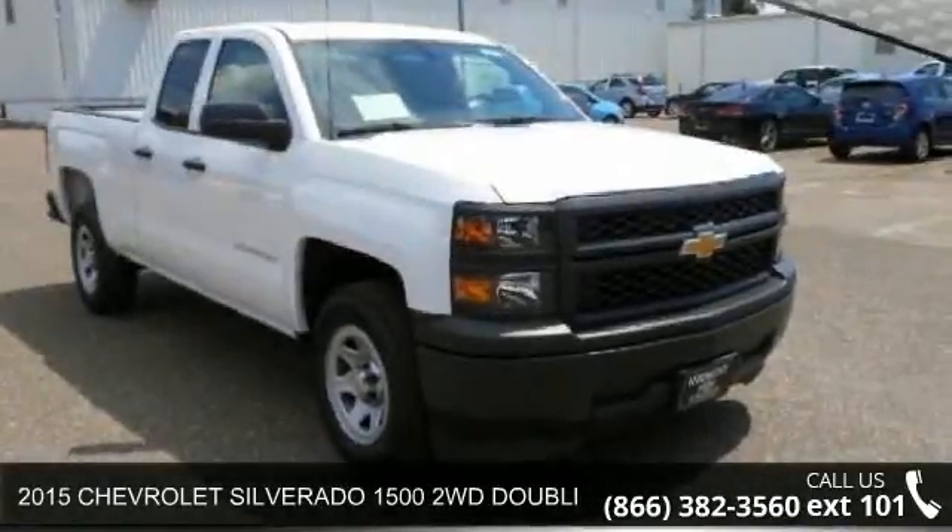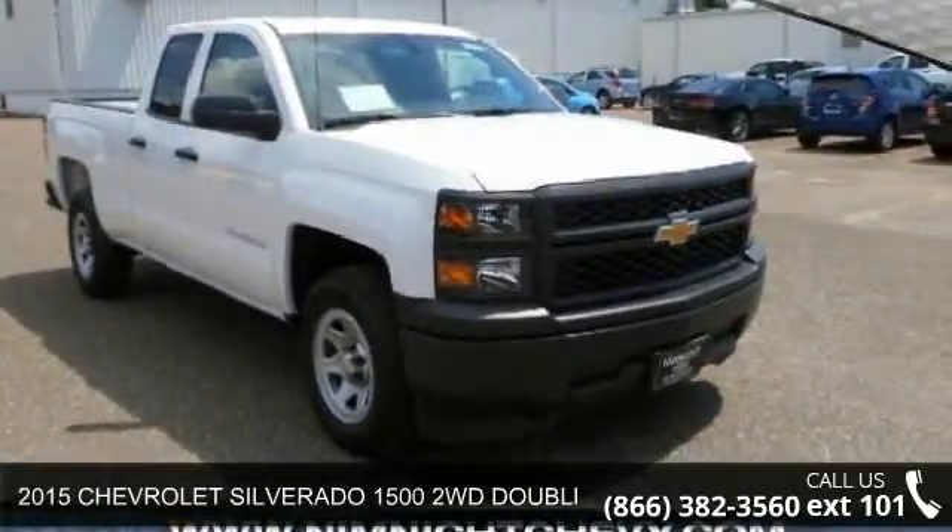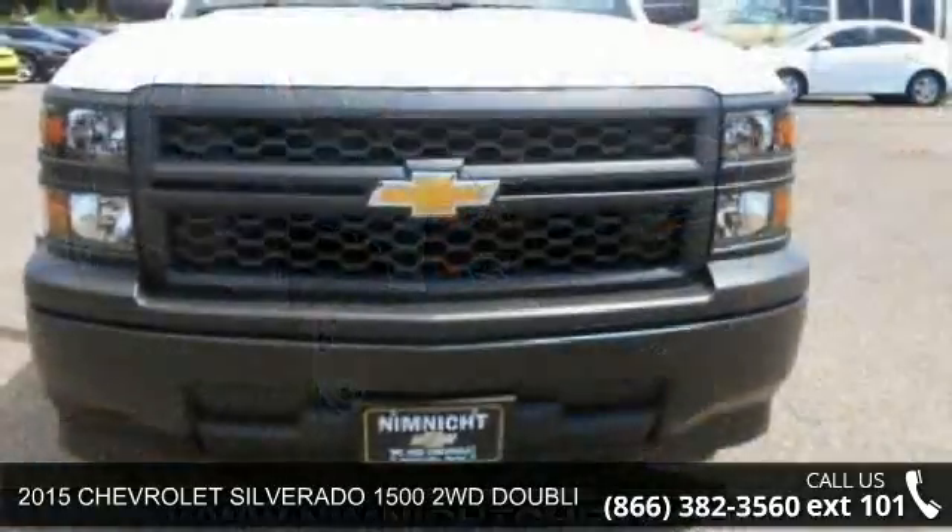Presenting the 2015 Chevrolet Silverado 1500. This may be the set of wheels you've been looking for.